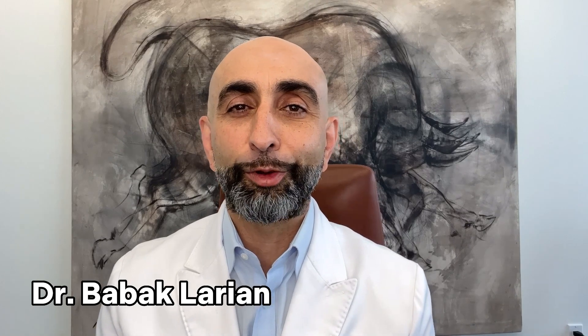Is MRI or CT scan better for looking at a parotid tumor? I'm Dr. Bob Akhlarian for the Center for Advanced Parotid and Facial Nerve Surgery, and we're going to discuss the difference today.